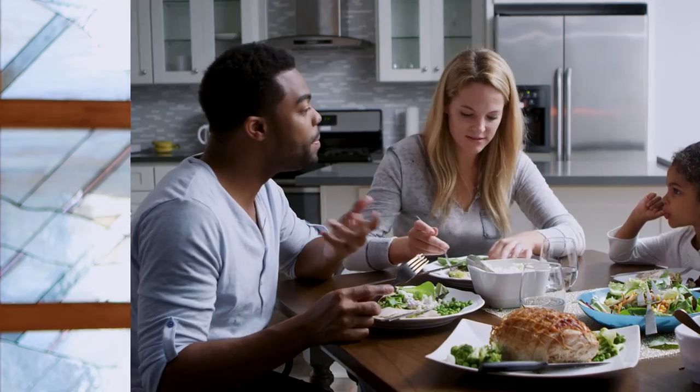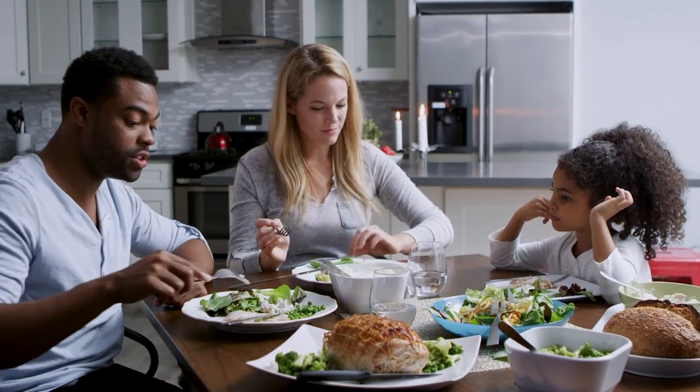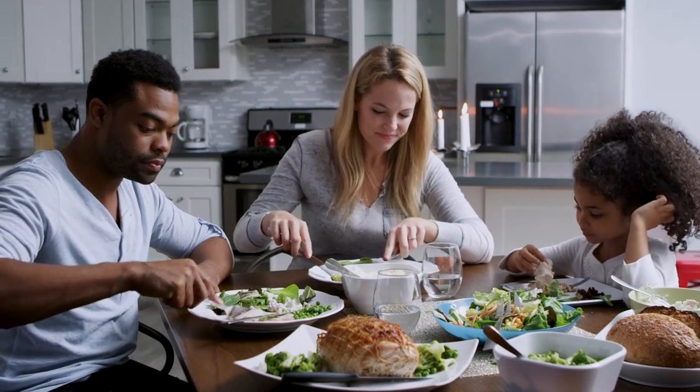It's important for parents to set an example for kids when it comes to healthy eating as well as eating fruits and vegetables. The more the kids see the parents eating fruits and vegetables, the more likely they will too. And eating together as a family as often as you can really helps you have an opportunity to incorporate fruits and vegetables into the meal, as well as to model that good example.